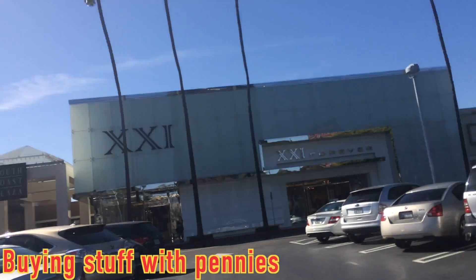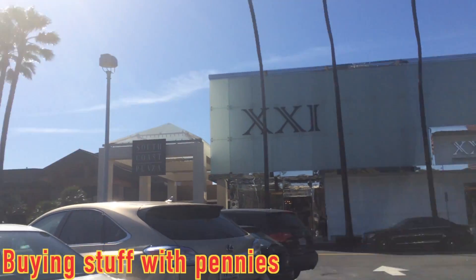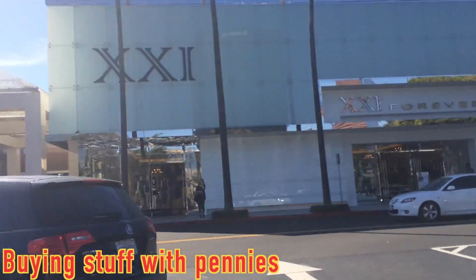Alright, so we are at South Coast Plaza, and we're gonna go and get something with over 1,000 pennies. Let's go!